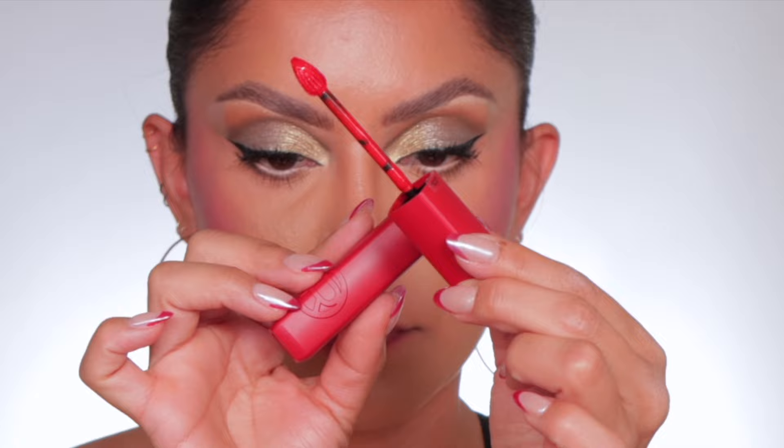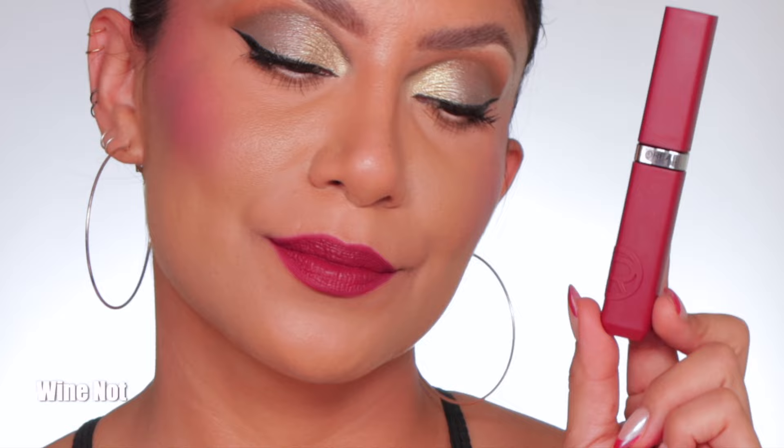Next one up is 420 Le Rouge Paris — and in daylight this is Le Rouge Paris. Moving on to 500 Wine Knot — this is the shade Wine Knot. And in daylight this is Wine Knot.